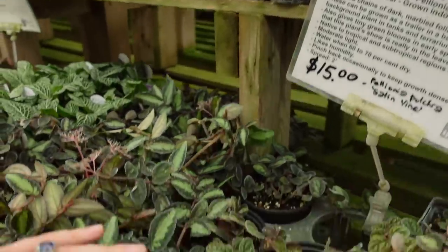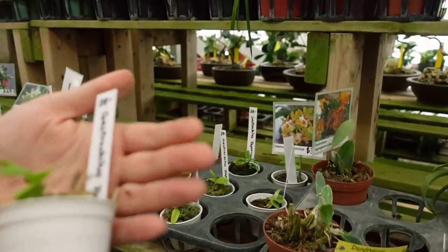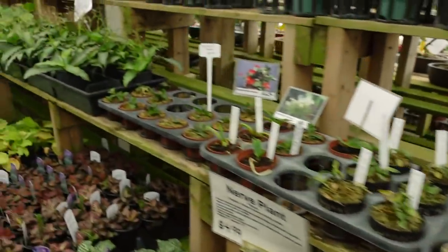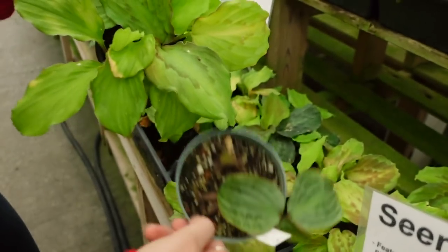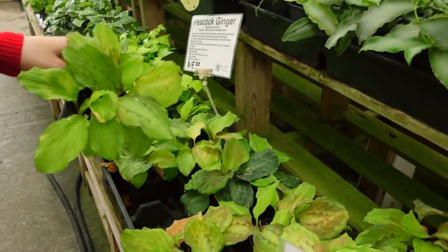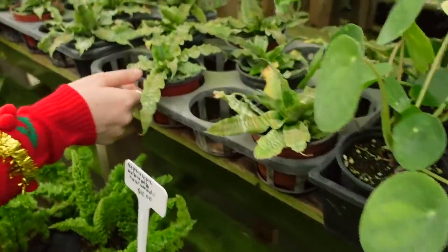And then some Pelionias and some Petunias — these guys are $4.99. This is my favorite orchid, just a very small version of it — this is the Gastrochilus japonicus for $29. And then here they have some beautiful Peacock Gingers for $15. And some Seersucker plants — now $25. And then they have some Pilea peperomioides and some Cryptanthus.